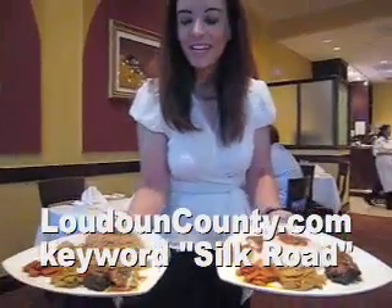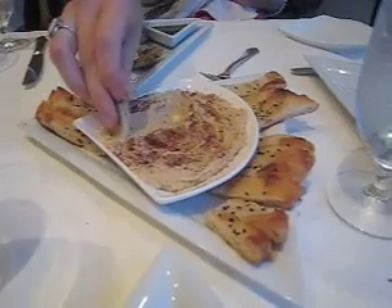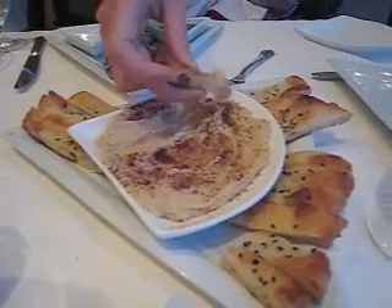Superb, looks very nice. Thank you. And this looks like another appetizer that they brought. Sample that and let me know what you think. Tastes good. Good, okay.